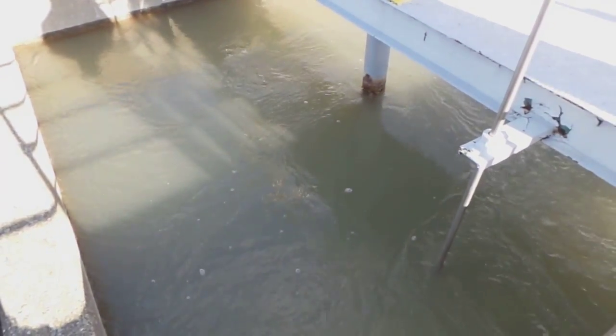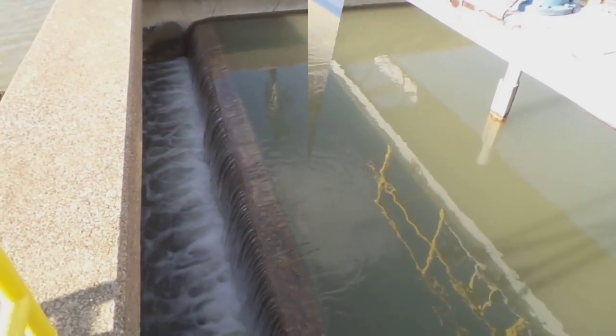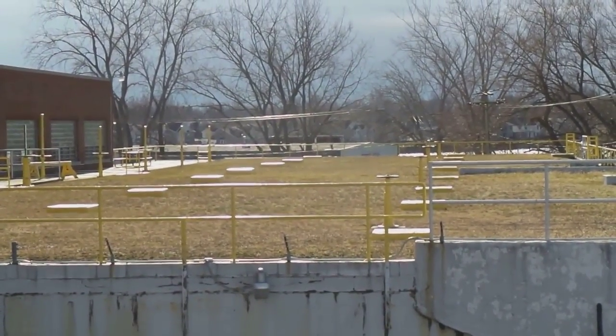The first thing that is added is aluminum sulfate, which bonds with dirt particles so they drop out of the water. Here the dirt particles drop to the bottom and clean water moves on to the next step. These are called settling tanks, where dirt particles settle out at the bottom and are taken out.